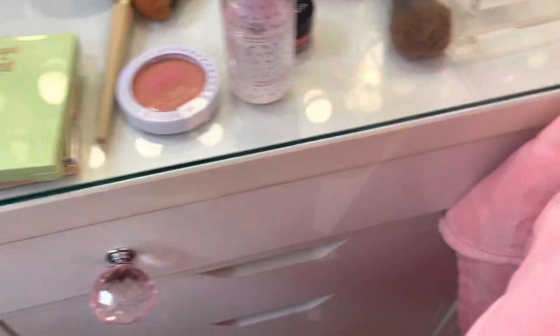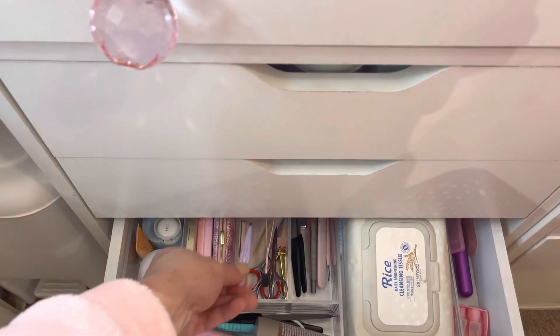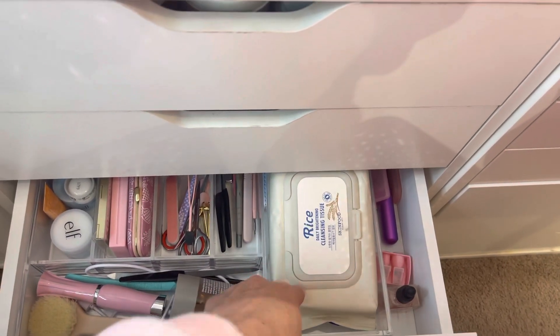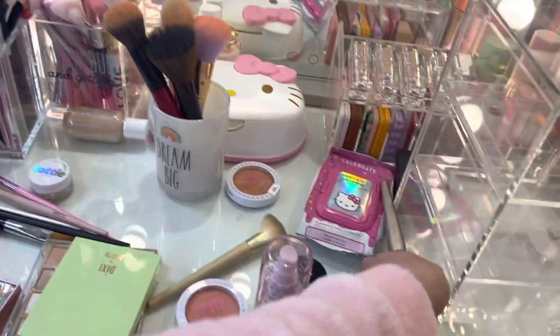Tweezers from Tweezerman. These are new because I finished my Bare Minerals ones. I'm going to put my face brushes in here.